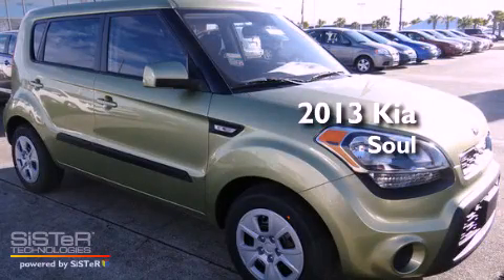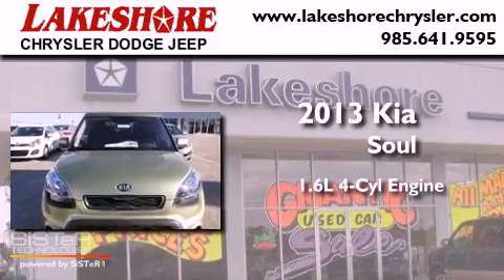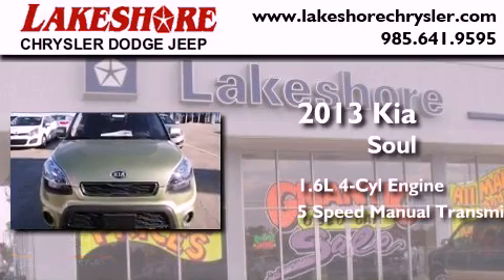This is a brand new 2013 Kia Soul. It has a 1.6 liter 4-cylinder engine and a 5-speed manual transmission.